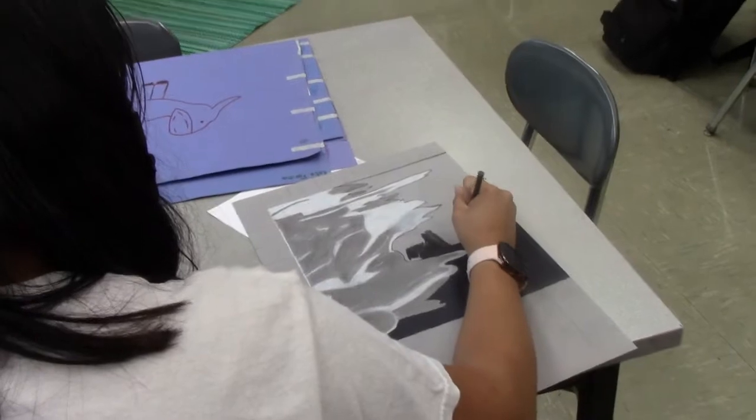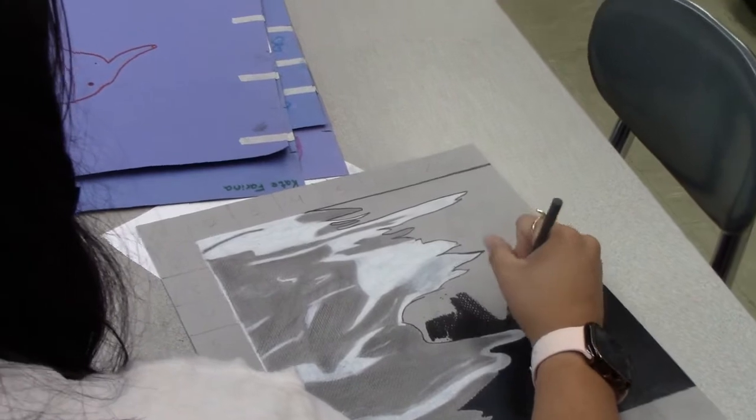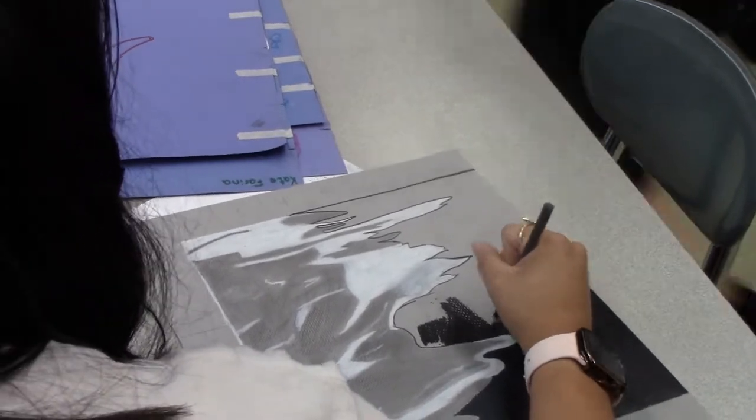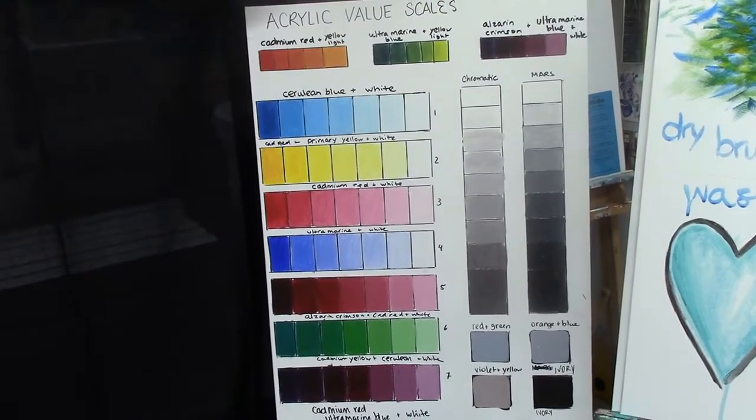Everyone's always hard at work in the art room trying to make their paintings and drawings look the best that they possibly can. You can see how much depth it truly takes to make these. Wow, look at all these colors — so many.